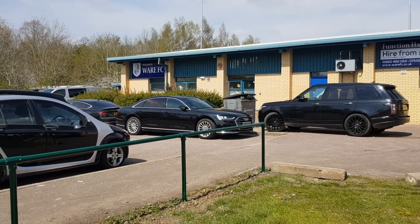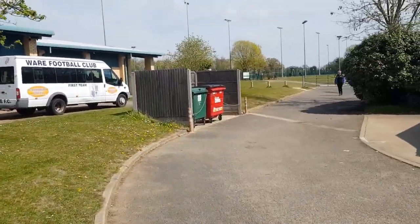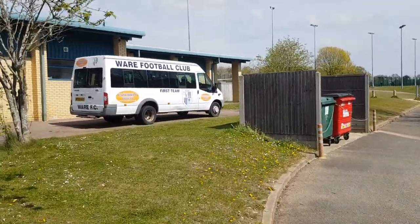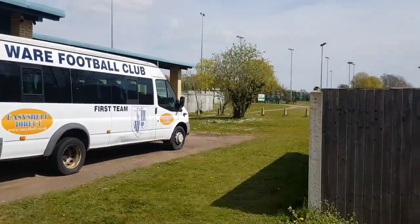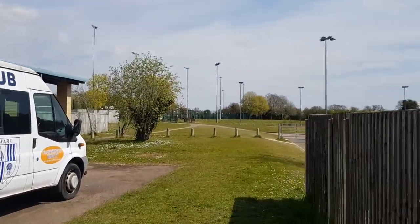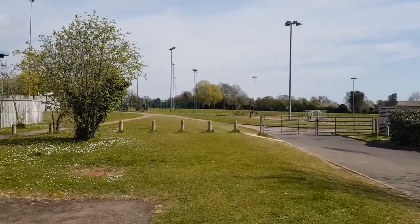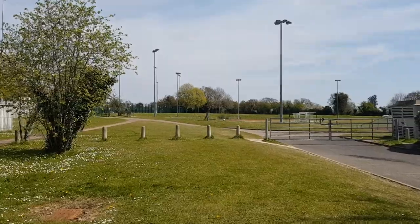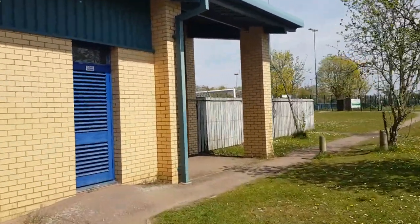Welcome to Around the Ground at Ware Football Club. I'm not going to be able to do a walk around the ground today. Ware Sports is right next to Ware Football Club, so I'm just coming up the path and this is where it is. It's literally a path that runs next to Ware Football Club where I've done a video before.